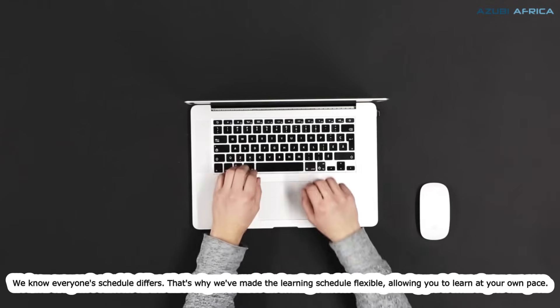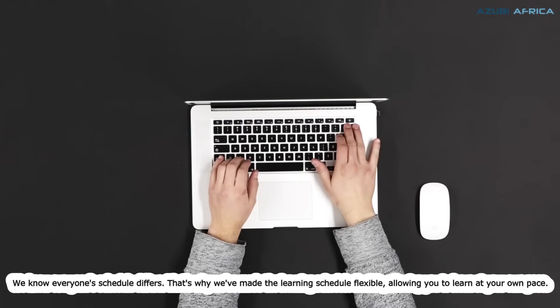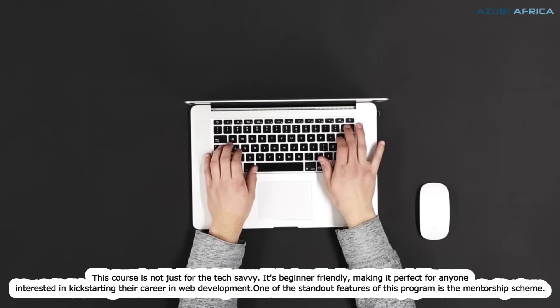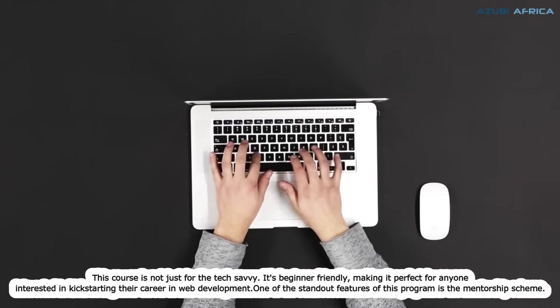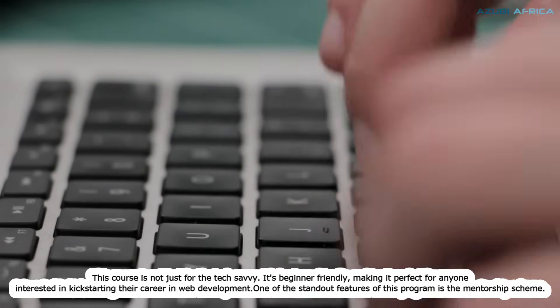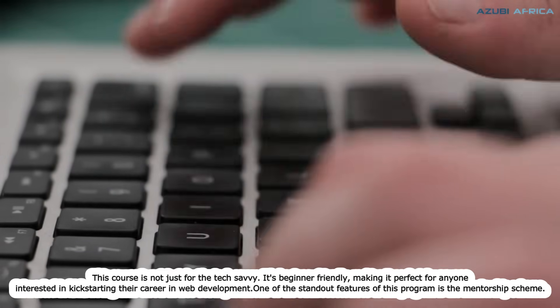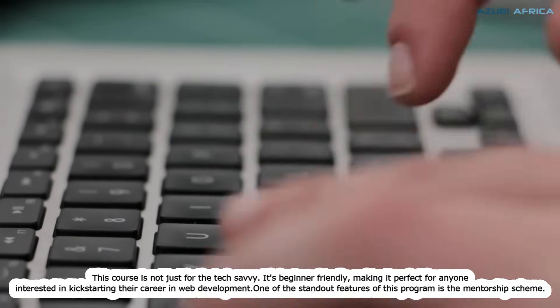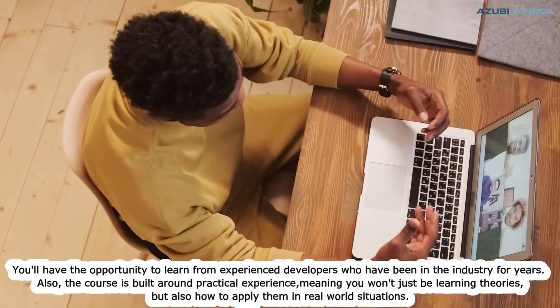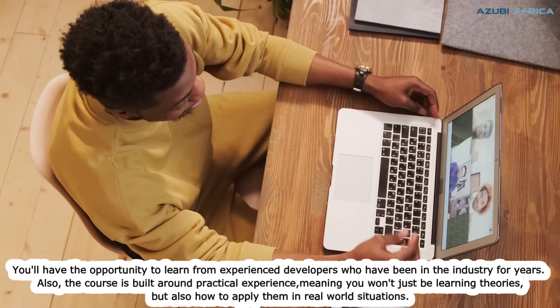We know everyone's schedule differs. That's why we've made the learning schedule flexible, allowing you to learn at your own pace. This course is not just for the tech savvy — it's beginner-friendly, making it perfect for anyone interested in kick-starting their career in web development. One of the standout features of this program is the mentorship. You'll have the opportunity to learn from experienced developers who have been in the industry for years.